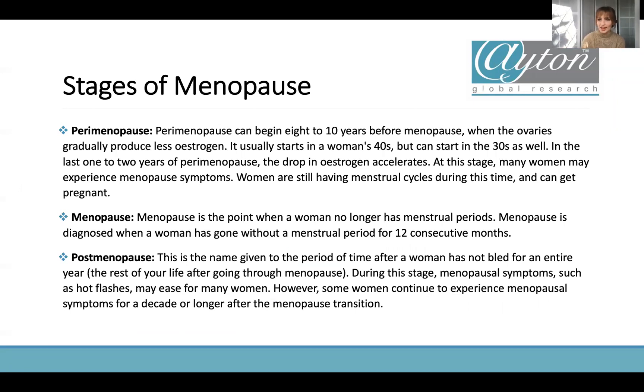Let's actually break down what the stages of menopause are, because certain products will target different stages and there will be different symptoms as you go through. The perimenopause can begin 8 to 10 years before the menopause — it's when women stop producing as much estrogen. It can start as early as in your 30s but is usually for women in their 40s. In the last 1 to 2 years, the drop in estrogen levels accelerates, and that's when people really start to experience those symptoms.